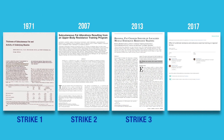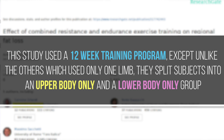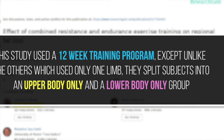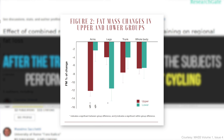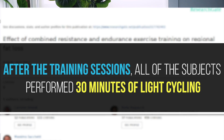Up to this point it's looking like three strikes and you're out for spot reduction theory, and this was the general scientific consensus for a long time — until a brand new study published just last year out of the University of Rome in Italy found the exact opposite result. This study also used a 12-week training program, but unlike the others which used only one limb, they split subjects into an upper body only and a lower body only group. After each training session all subjects also performed 30 minutes of light cycling. As you can see in the graph, the results were really impressive. The group that trained upper body only lost way more fat in their arms but way less fat in their lower body, and vice versa — the lower body group lost way less arm fat but way more leg fat — despite both groups losing the same amount of whole body fat overall.